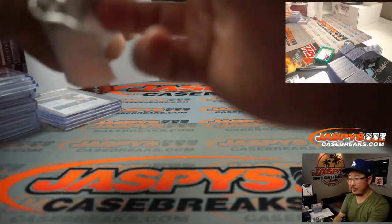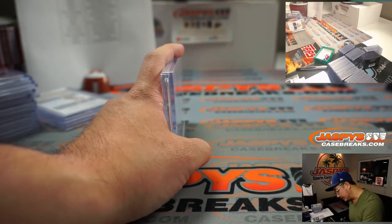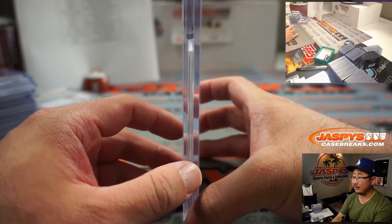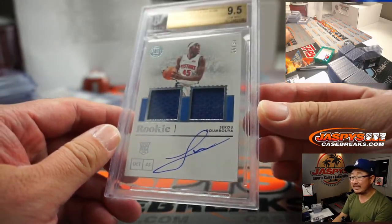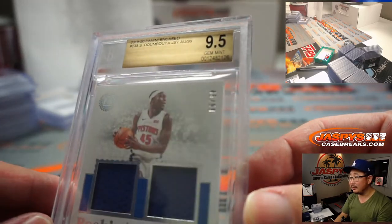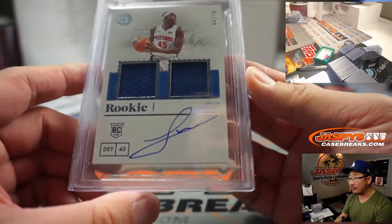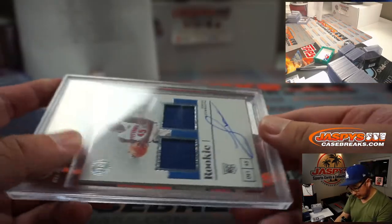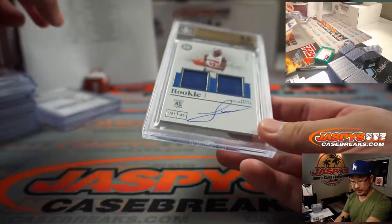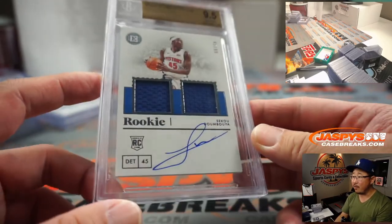And the last one — good luck everybody! This has been an excellent case. Thanks very much everybody for getting into this. We've had a lot of 9.5, 10 in this one. It's rookie Sekou Doumbouya — that's a solid one right there. There's the 9.5, there's the 10, there's his autograph — dual relic and auto. 45 out of 99 — Detroit 5. Detroit was picked up straight up by Matthew Stubblefield. Nice one, Matthew. There you go, 9.5, 10 Sekou.